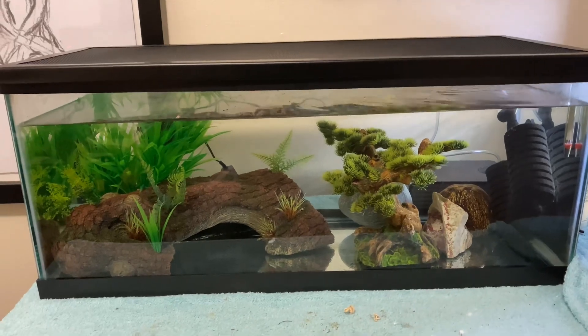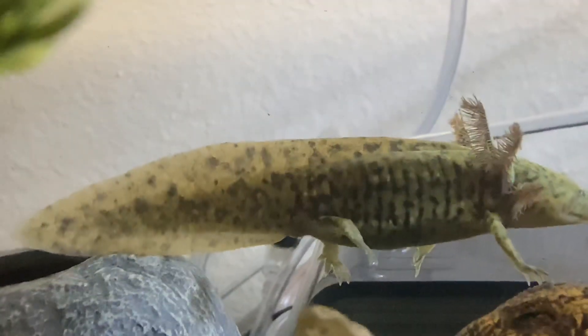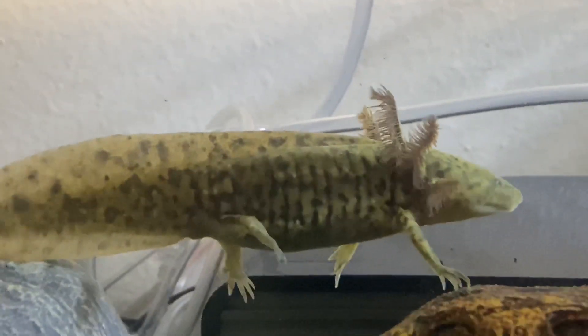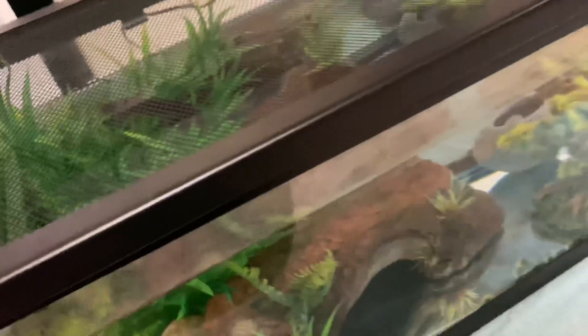Here we have a 20-gallon long aquarium that houses my three axolotls — they're all kind of sub-adult. This is Camo: he is a GFP wild axolotl — that's the color variation name, he's not actually wild-caught. He's got some long frilly gills. Over here we have Bolly — he is my oldest axolotl, we got him about six months ago and he's growing very well. He is a melanoid variation — kind of a grayish black color.